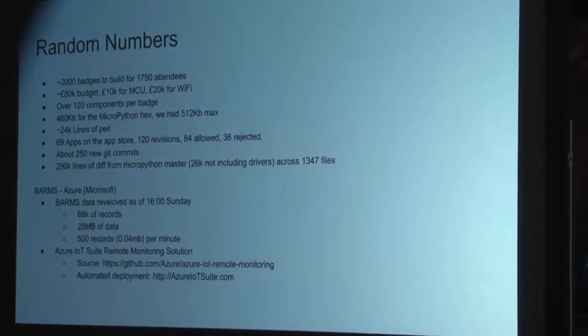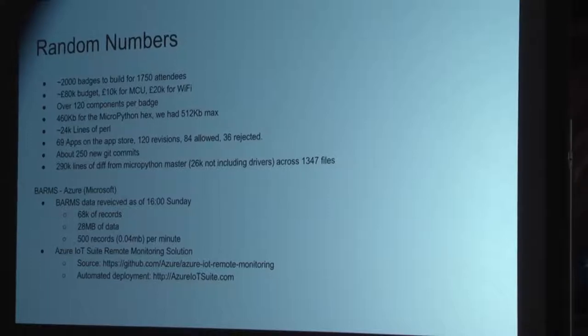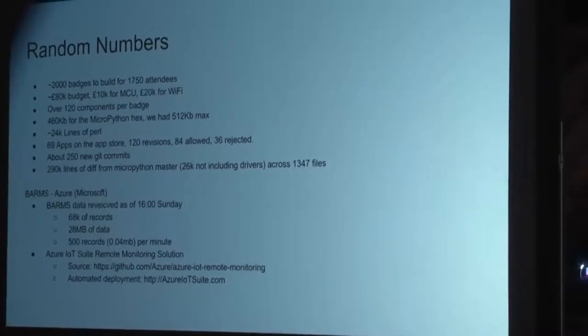We now have 69 apps on the App Store from all of you — pretty good going. There were 120 revisions submitted: we allowed 84 and rejected 36, mostly due to bugs. Between the initial MicroPython branch and our version, we have another 250 new Git commits in that repository alone, which we are pushing back to MicroPython. That's 290 lines of difference.